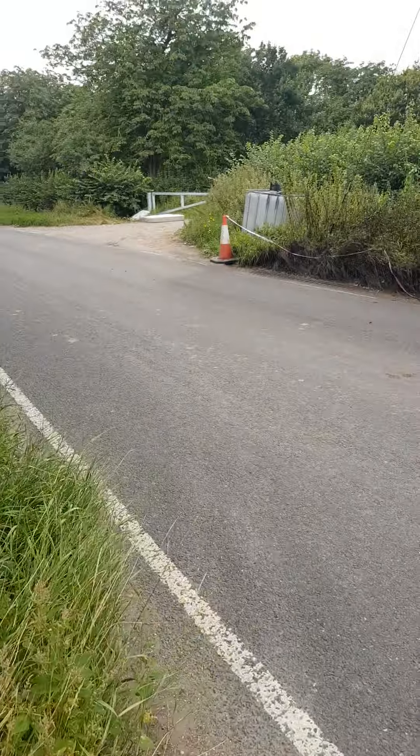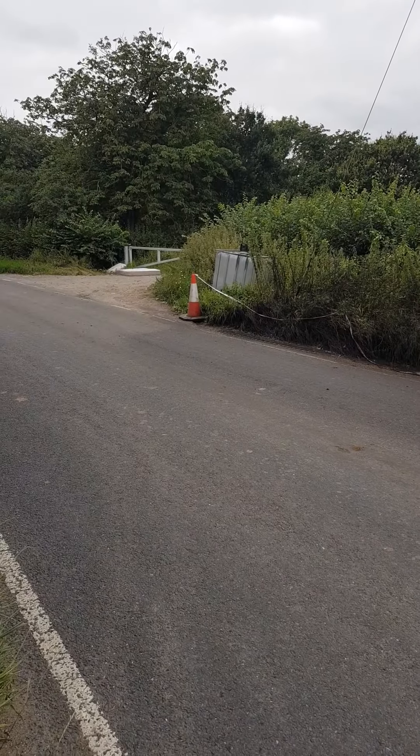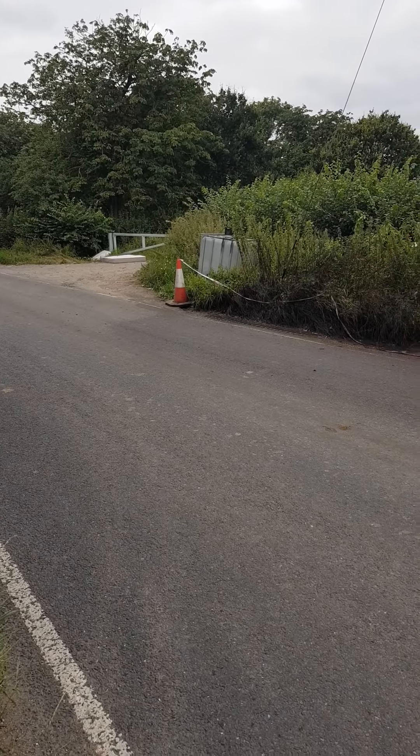And this is the road it's on. This is the Burnt Mills Road. That traffic cone is actually really handy for knowing that I'm coming up to the entrance.